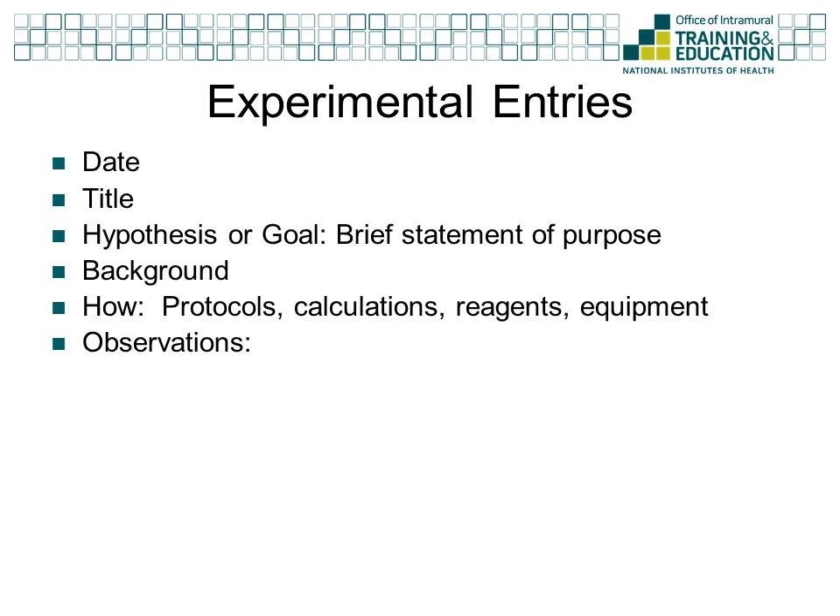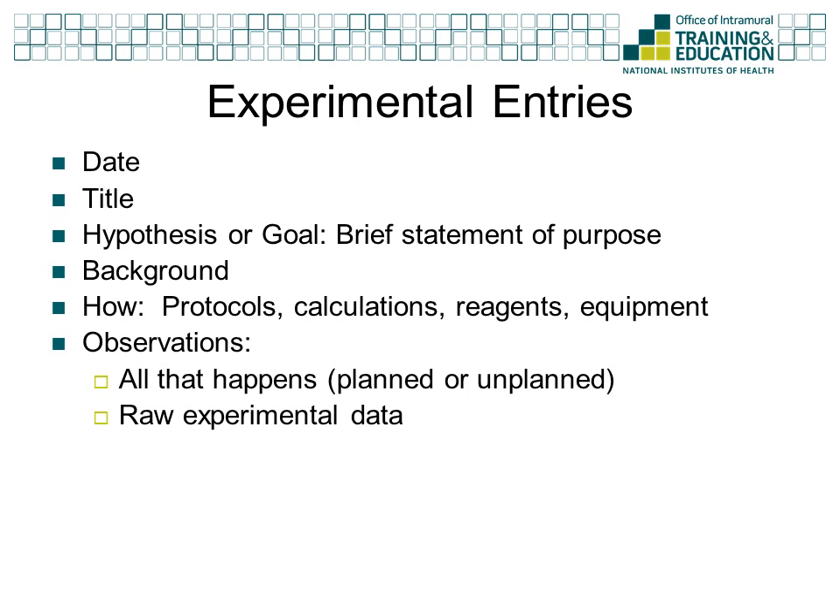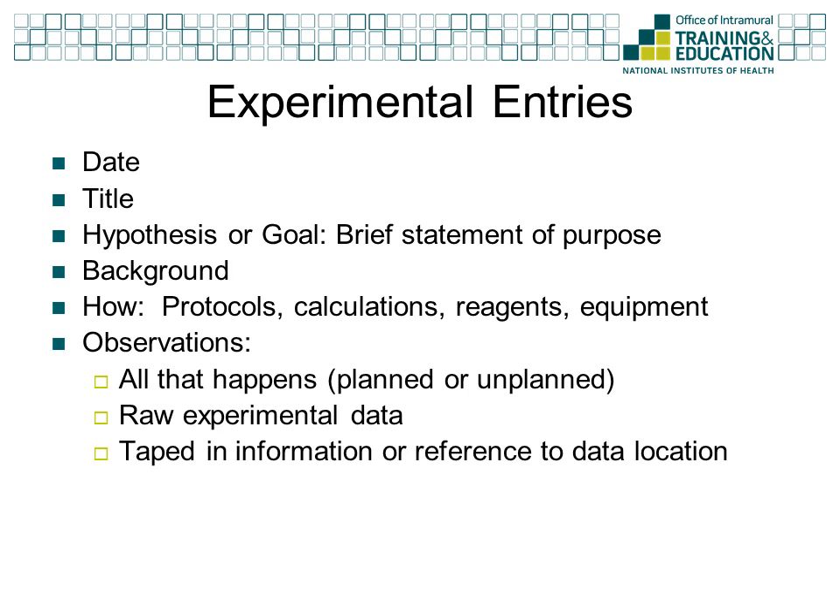The heart of the experimental entries is the observations made. This is where you record everything that happens during the experiment. Any deviation from the protocol — whether it was planned, an accident, an error, or a mistake — needs to be written down. This is also where you record any raw data you collect, such as numerical readings from a piece of equipment or qualitative observations, such as the reaction solution becoming cloudy or changing color. You never know what will be important once the data are analyzed, so write down everything. Remember to tape in any data that you print out or write on a separate piece of paper. If the data cannot be entered in the notebook, be sure to include a reference to where it is stored.